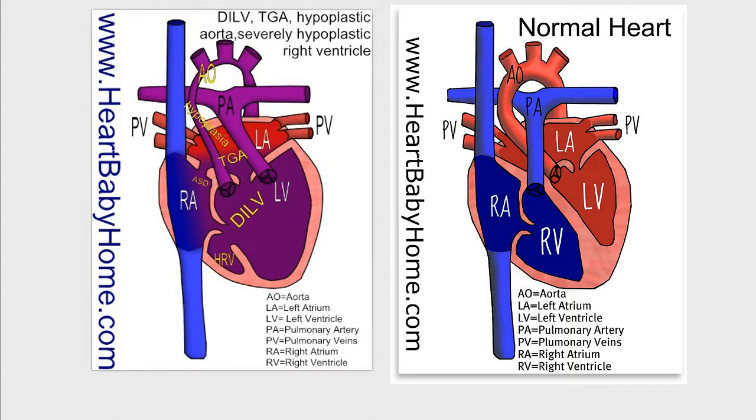So the first thing I notice when I look at this heart is that the sizes of the ventricles are not similar. In a normal heart, the left and right ventricle are similar in size, but in this heart the left ventricle is very large and the right ventricle is very small. Part of that is because of the DILV, which is the double inlet left ventricle.